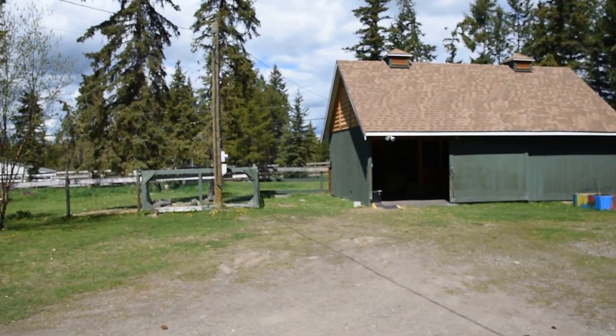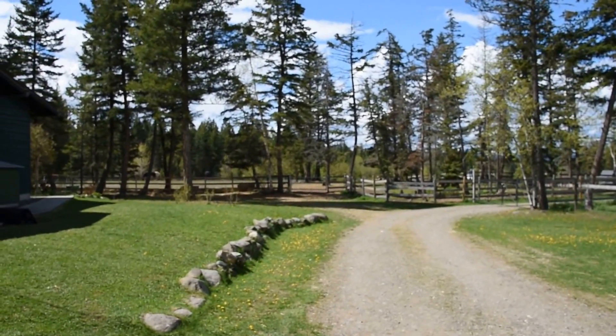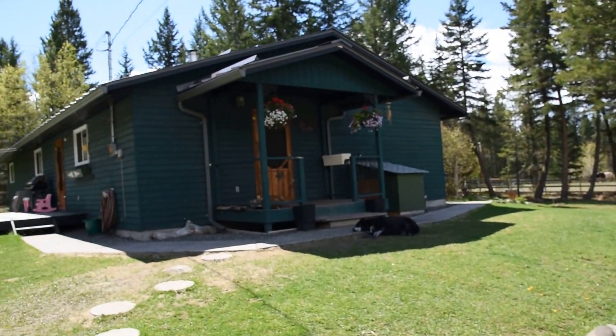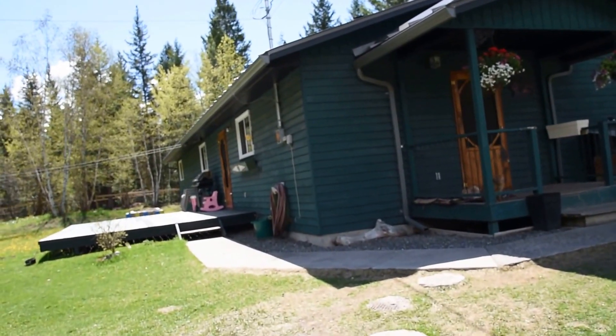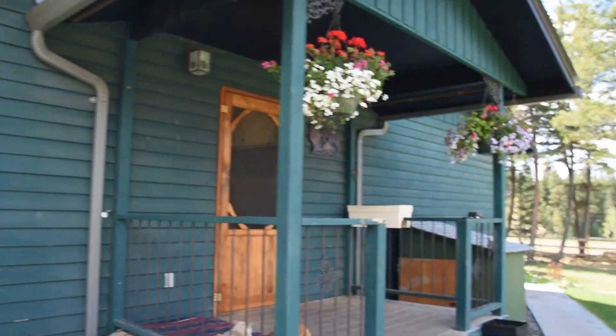There's a horse paddock and an outdoor riding area for horse lovers. It's got three bedrooms, a real beautiful country setting, and a nice sunny patio. Let's go have a look.